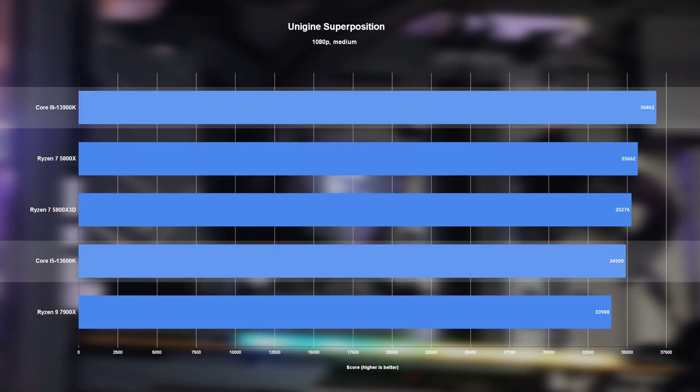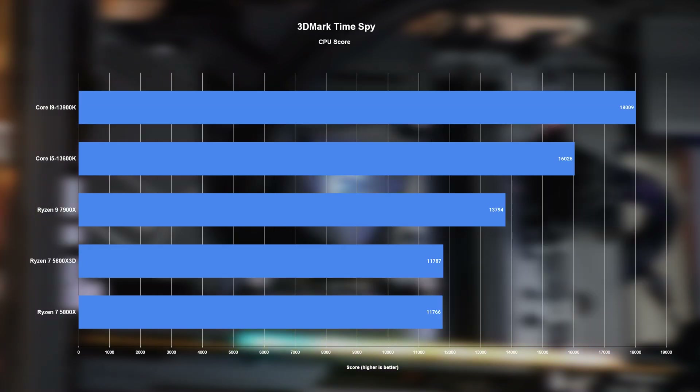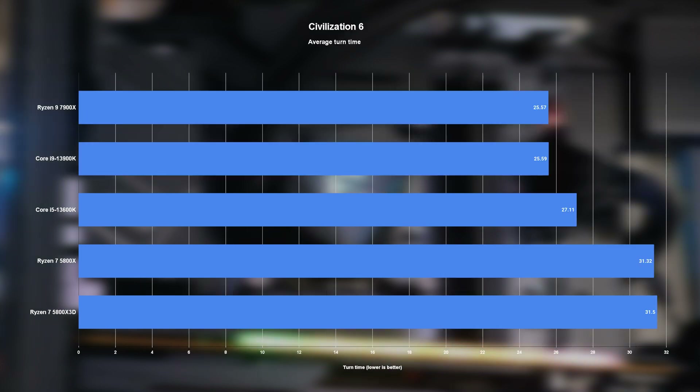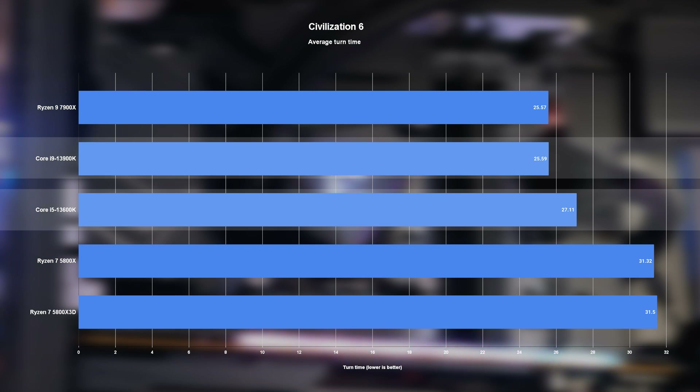First up are two prerequisite synthetic benchmarks. In Unigen Superposition, the i9 comes out ahead of the pack by a relatively small margin, while the new i5 and surprisingly the 7900X bring up the rear. In Time Spy, the i9 takes the lead again — a much more substantial one this time — while the i5 lands in a somewhat close second. Moving on to real games, let's start with Civilization 6, where the 7900X comes out on top, though just barely.